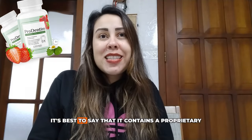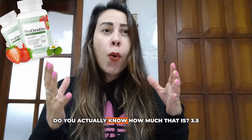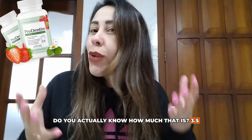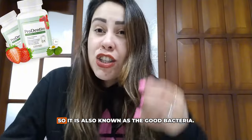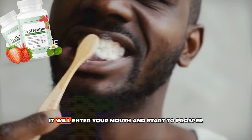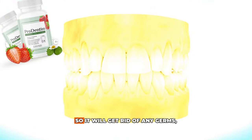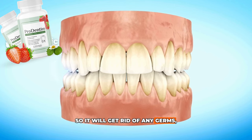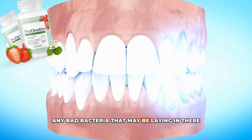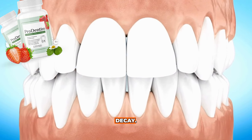ProDentim contains a proprietary blend of 3.5 billion probiotic strains — that is a lot. These are also known as good bacteria. They will enter your mouth and start to improve your oral health, getting rid of any germs and bad bacteria that may be causing cavities or tooth decay.